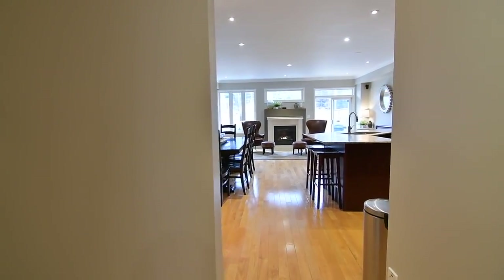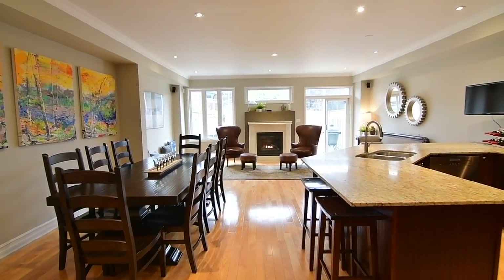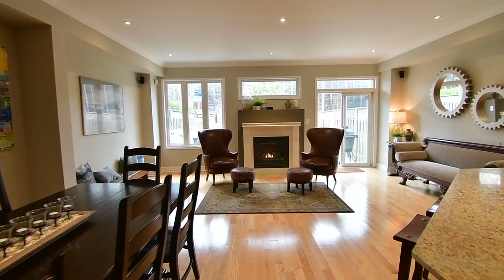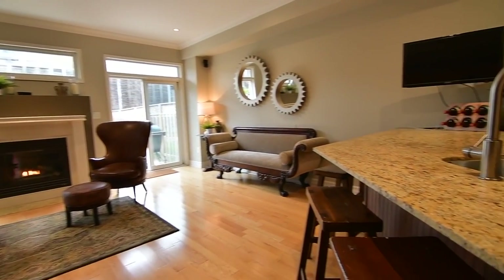Light-filled, open-concept entertaining spaces, these rooms showcase gleaming 3½-inch oak-hardwood flooring, pot lighting, and crown moldings, as well as an almost full wall of windows for abundant natural brightness.